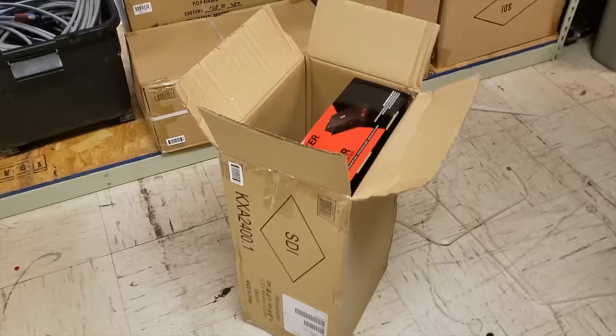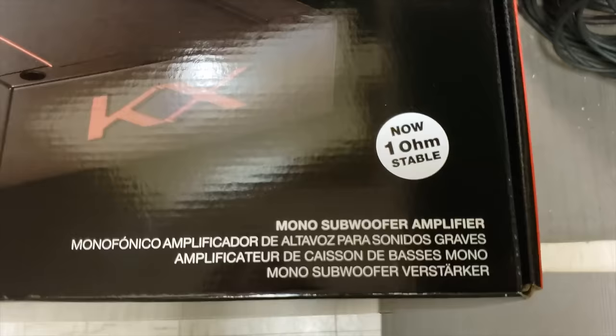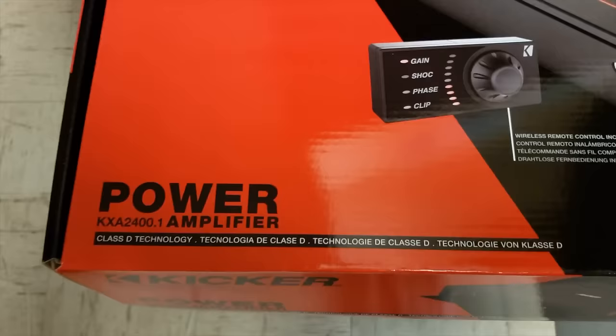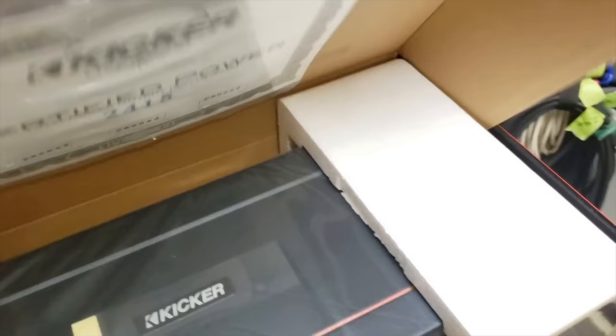Eeny meeny miny mo, which one should I pick? I guess it will be you. I'm trying to keep that selection as random as possible. As you can see, I had two brand new master packs sitting here — amps we set aside for another project that we didn't end up needing. Thankfully we've got them because there are none in stock right now. There's the master pack I pulled and opened, and here's the one that got randomly selected.